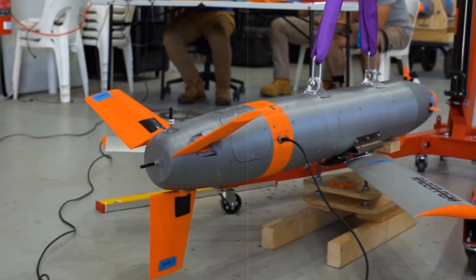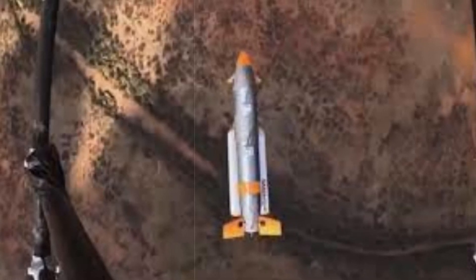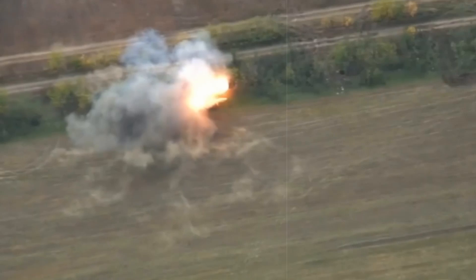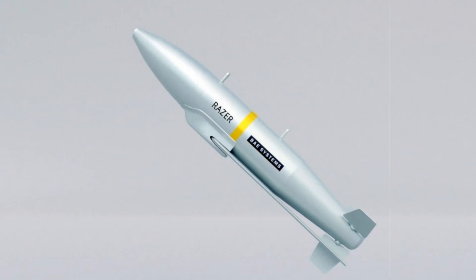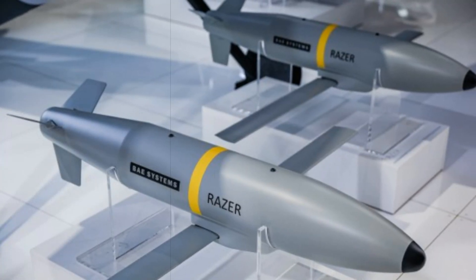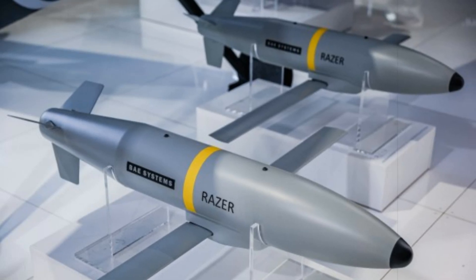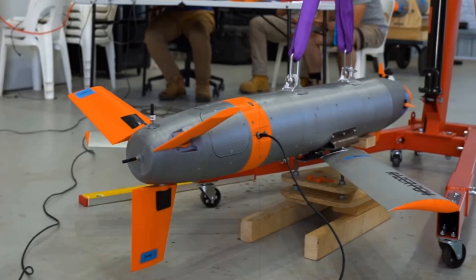The final issue revolves around the weapon's range. While specific details on the maximum range are not disclosed, it is known that the bomb's glide ratio exceeds 7.5, meaning that for every meter it drops, the bomb will travel 7.5 meters forward. Based on manufacturer estimates, if dropped from a height of 1 kilometer, the bomb's flight range would be approximately 7.5 kilometers. This range is relatively short, especially considering that artillery shells fired from the ground can reach similar distances. In the context of a high-tech adversary with robust air defense systems, such as China or Russia, this range would force aircraft to fly into dangerous zones, exposing pilots and planes to enemy fire. These limitations highlight the need for further development before the Razor system can be effectively deployed in contemporary military operations.